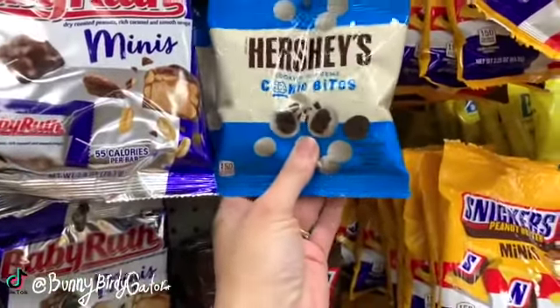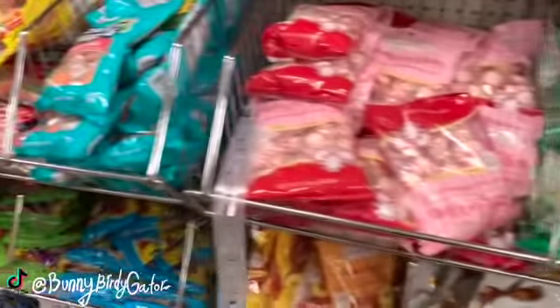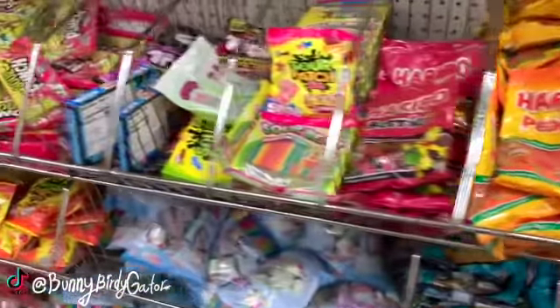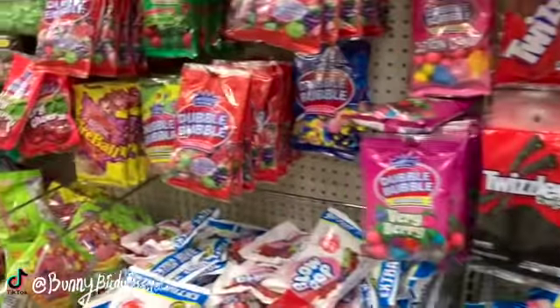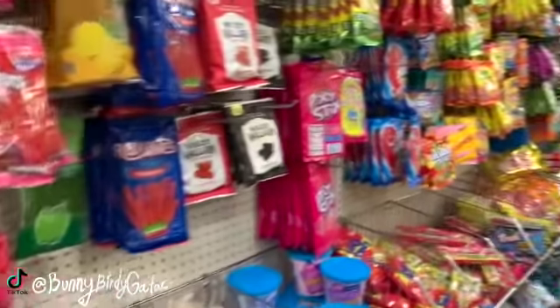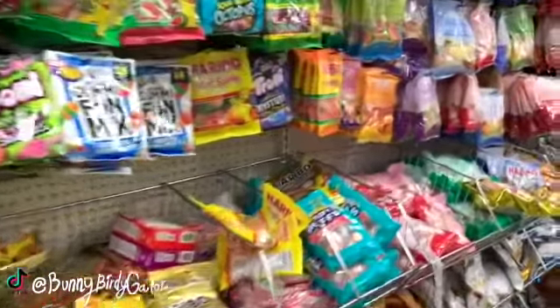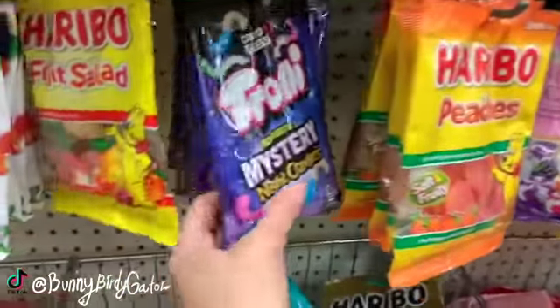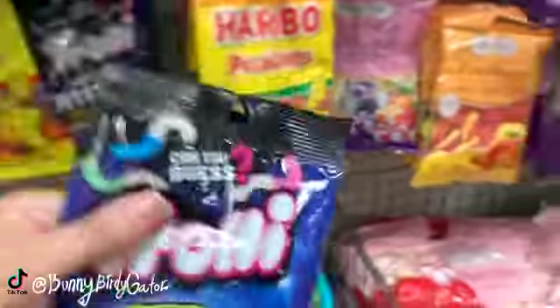These might be new - these are the Hershey's Cookies and Cream cookie bites. I always have to look at the candy when I'm here because I do a lot on my wax melt burner over on TikTok at Bunny Birdie Gator, if you guys want to see me destroy, melt, or cook things on my Dollar Tree wax melt burner. Every day it's something different and all I do is take your requests and melt different things. These are cute - the mystery night crawlers, I think I want to get some of these.